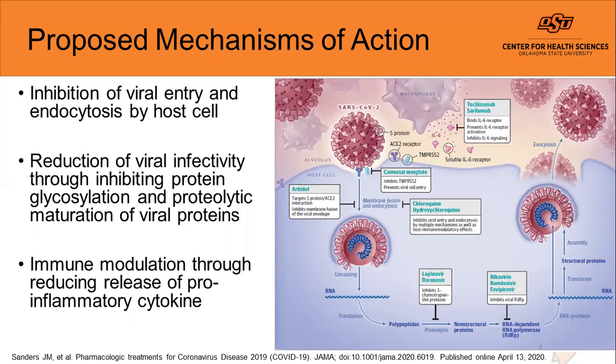In addition to potentially stopping the spread within the host cell, we're hoping that the literature will shed light on whether this medication can also help prevent SARS-CoV-2 in patients by reducing the release of pro-inflammatory cytokines and through immune modulation.